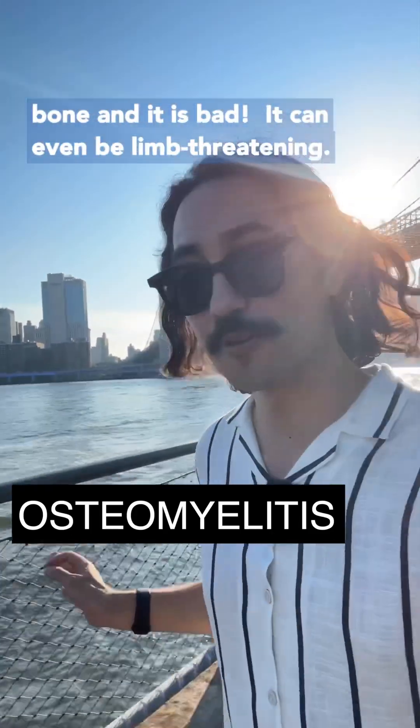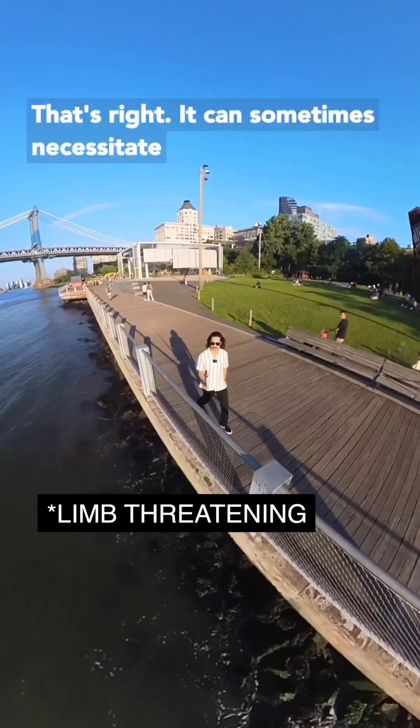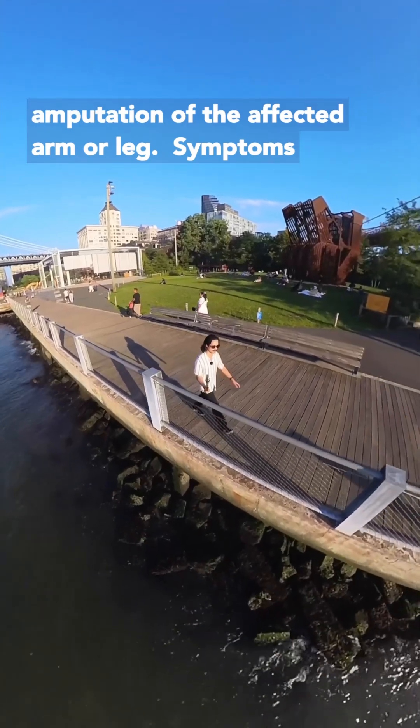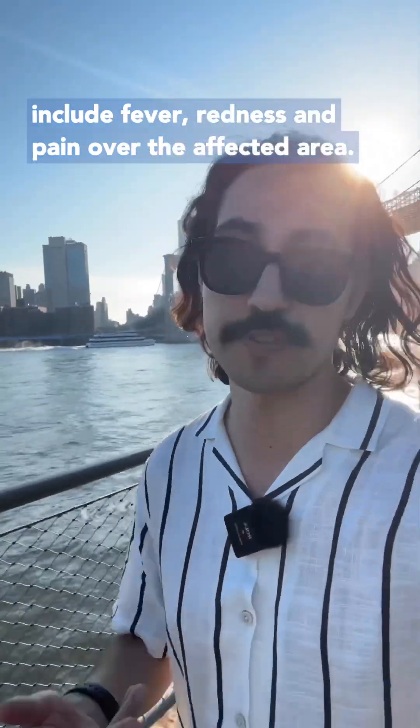Osteomyelitis is an infection of the bone, and it is bad. It can even be life-threatening. It can sometimes necessitate amputation of the affected arm or leg. Symptoms include fever, redness, and pain over the affected area.